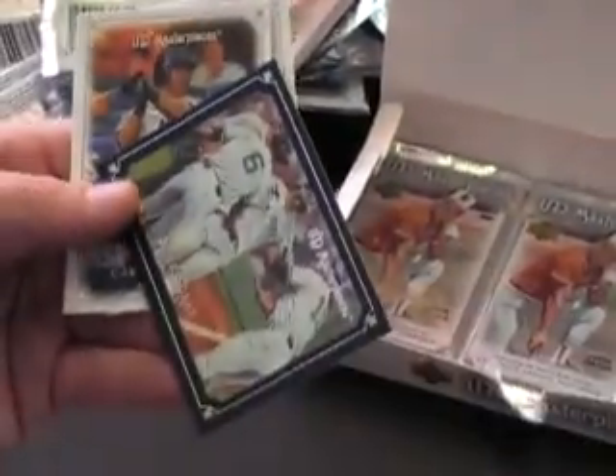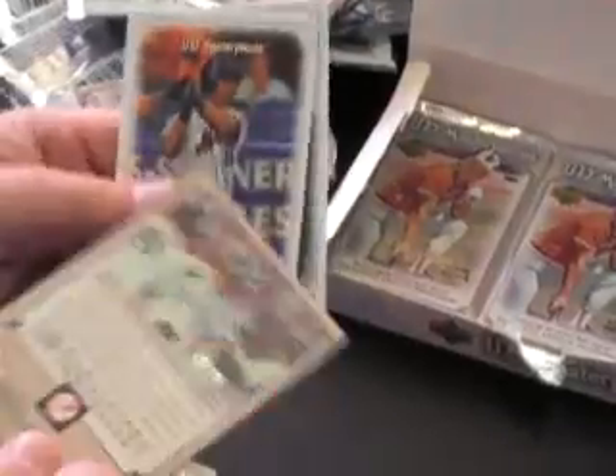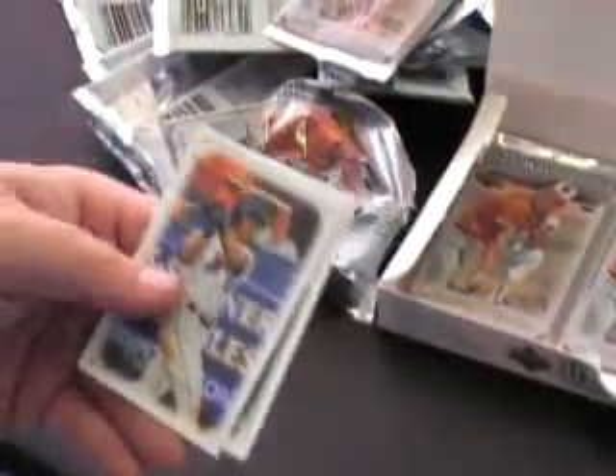All the green borders: Joe Mauer, Billy Butler rookie and rookie. Bucky Dent blue border, numbered to 75.